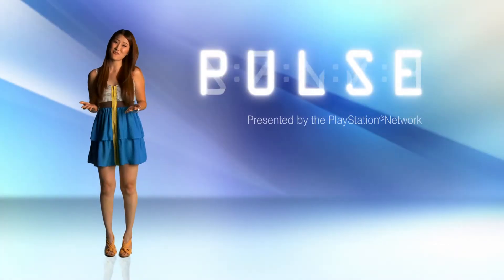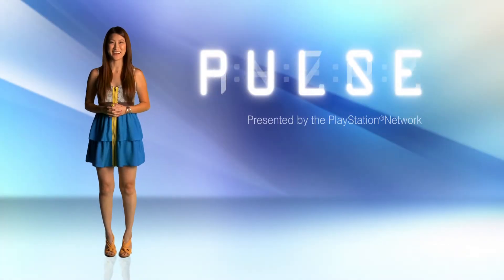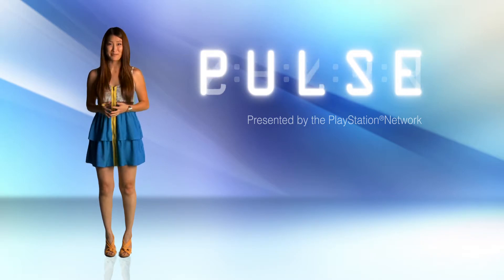Hey guys, welcome to another edition of Pulse presented by the PlayStation Network. I'm Christina Lee with a look at what's happening right now on PlayStation.